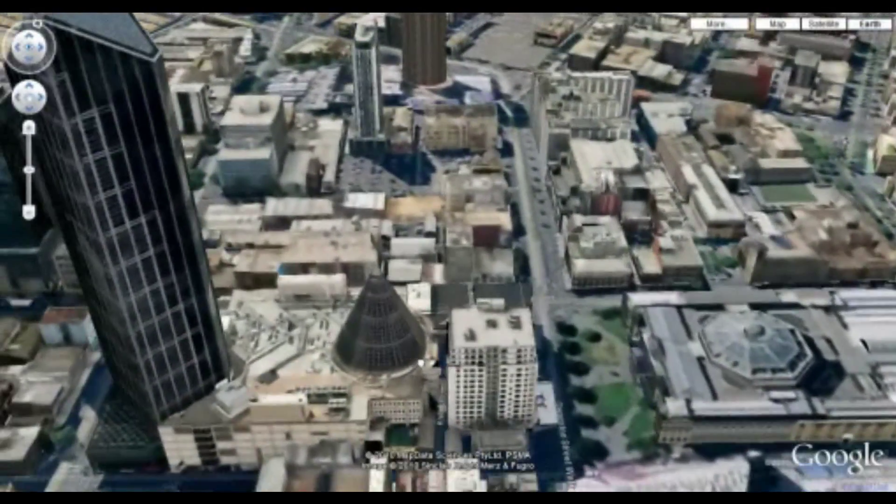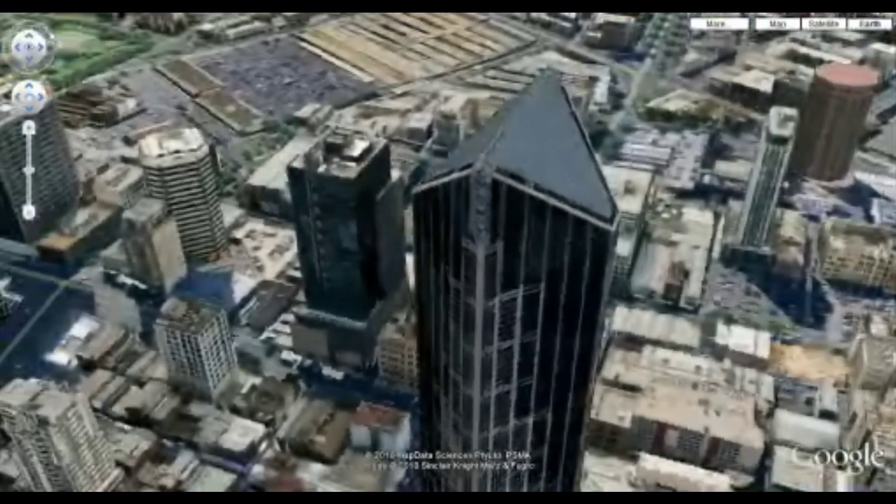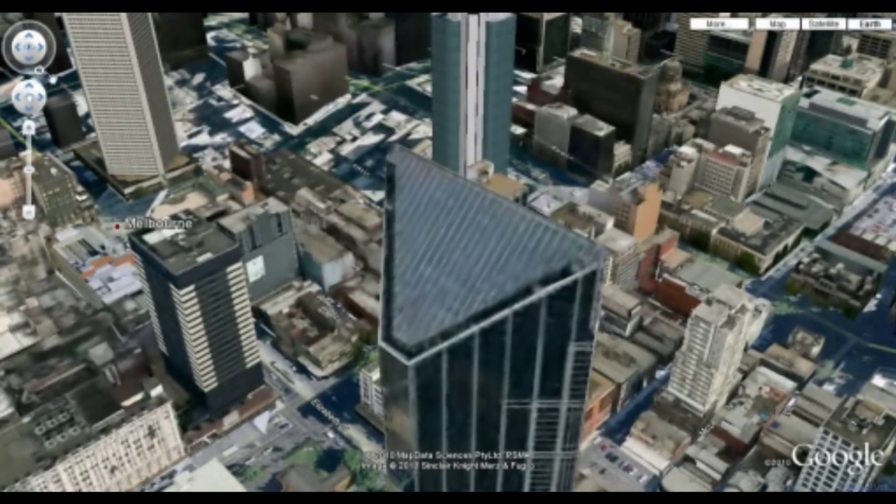For instance, this is Melbourne Central on the left, with the Melbourne Central Tower that we're looking at just now. We can again swing around and look at it from different angles.